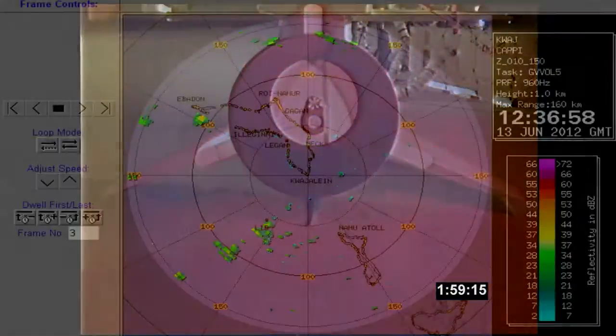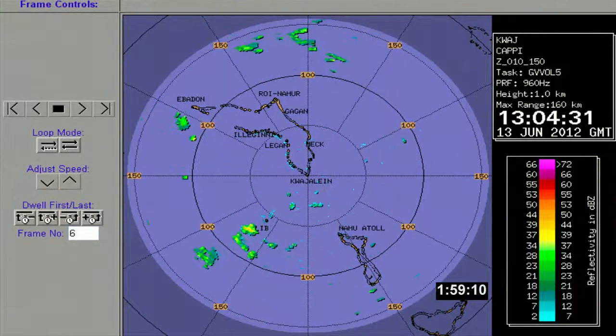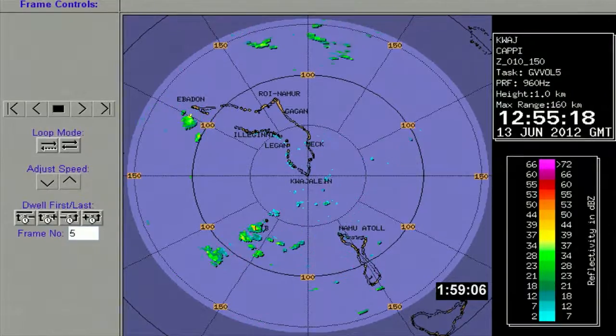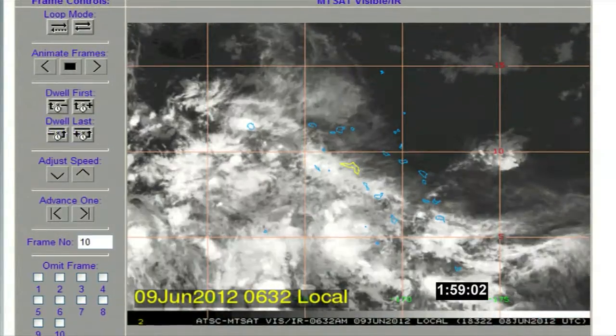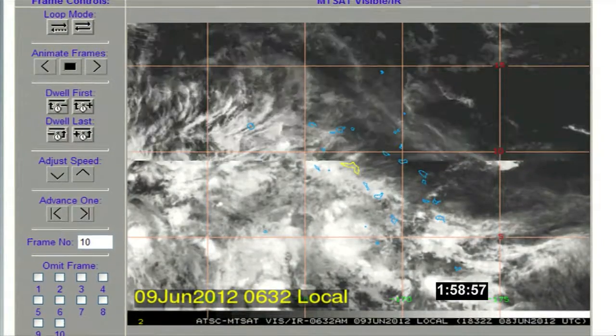Weather-wise, we have no significant clouds or weather. The forecast today calls for only a 1% chance — or even less, almost no chance — of having a launch weather issue during our countdown today in the drop box location. So from a weather standpoint, we are completely green.